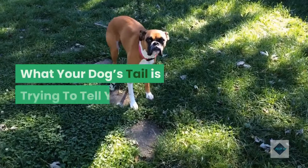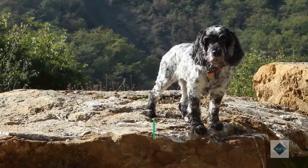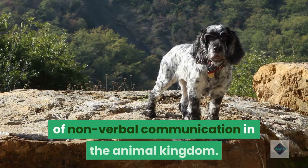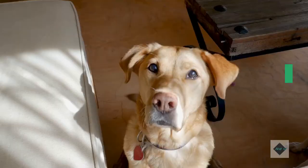What your dog's tail is trying to tell you. When you think of dogs' tails, you probably think one thing: wags. The wagging tail is one of the most famous forms of non-verbal communication in the animal kingdom. But tails are so much more than wags, and wags mean more than you might expect.